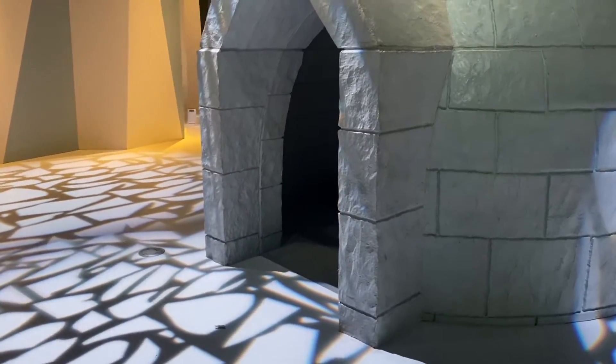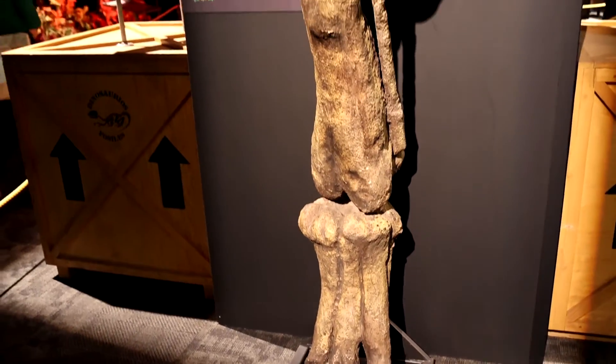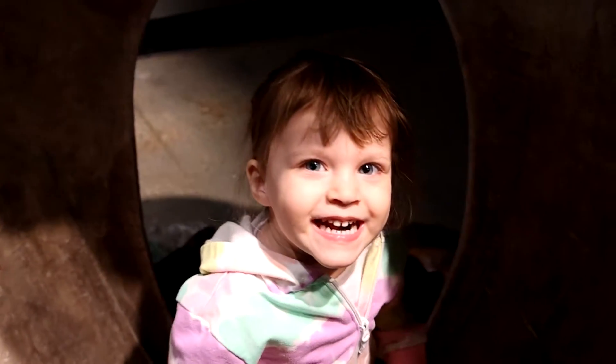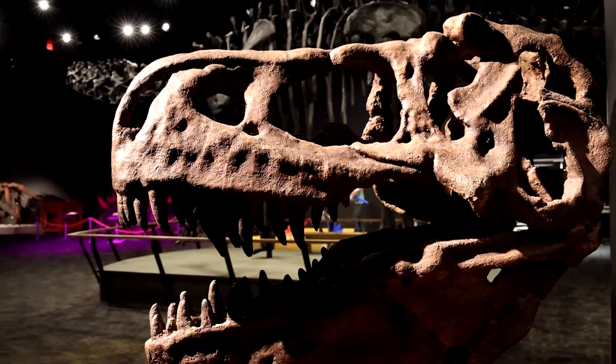TELUS World of Science also has rotating feature exhibitions. Dinosaurs — the exhibition was on when we visited, and it did not disappoint. Maybe a little scary for the little adventurers, but we will let you be the judge of that.